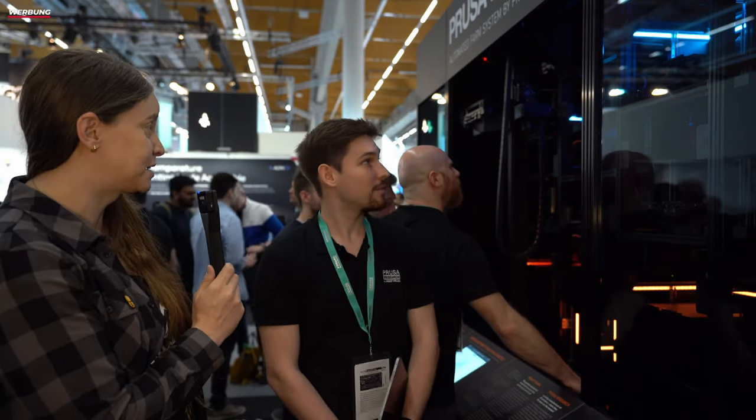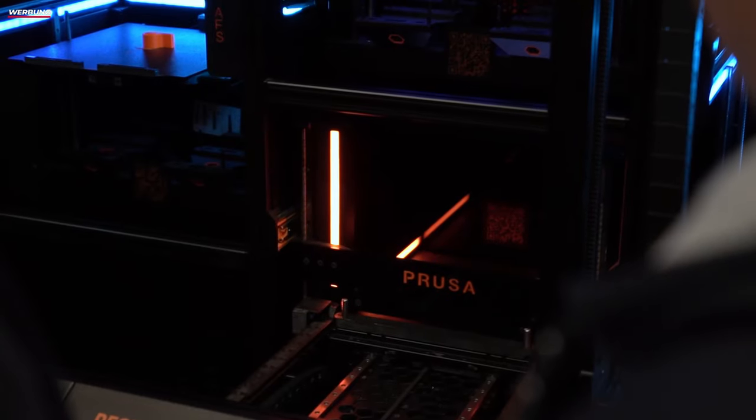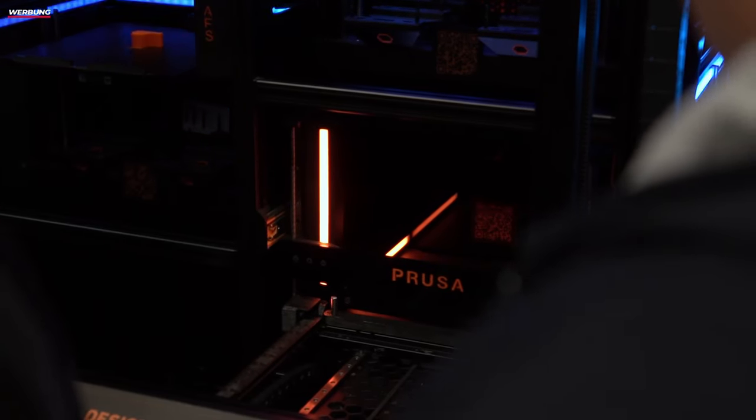Das ganze System wird später komplett enclosed sein, richtig? Dass auch vorne entsprechend zu ist, dass da keiner reingreifen kann und dass die Temperatur gehalten wird? Genau, also grundsätzlich ist hier schon Plexiglas davor. Das ist jetzt nur hier auf der Messe nicht dran für die Anschaulichkeit. Aber auch um die Temperatur besser zu kontrollieren wird das dann voll enclosed sein, und damit auch etwas größere Sicherheit und Temperaturgenauigkeit, damit das alles ein System ist.